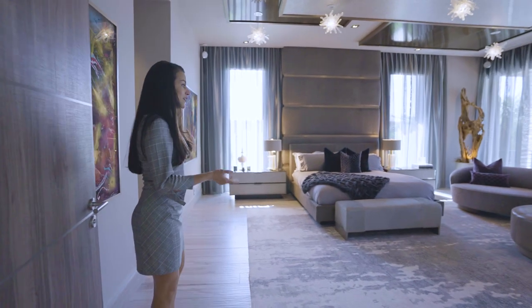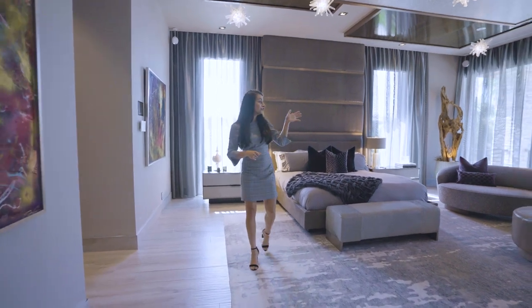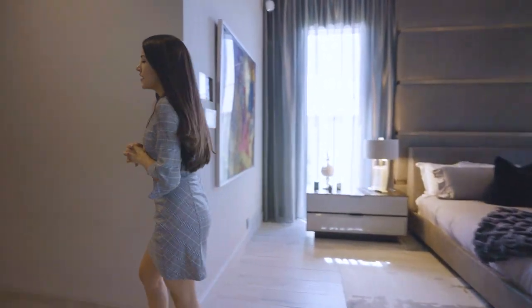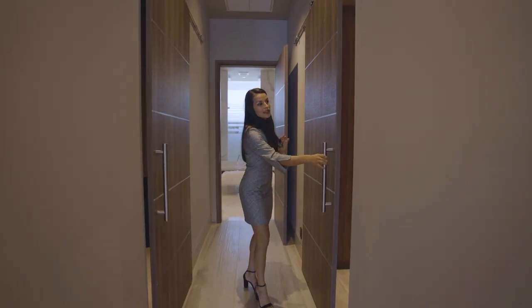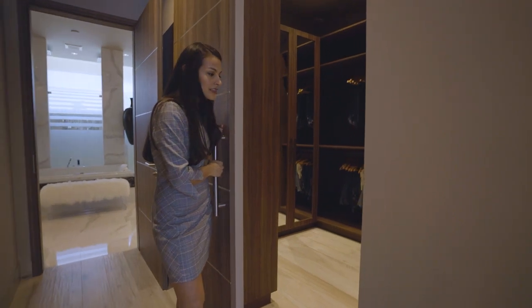Right next to the master bedroom you just have the perfect living space with the built-in TV and fireplace, and you have a view of the water as well from up here. Over here you'll find the his and hers closet once again — very beautiful, all custom built cabinetry.